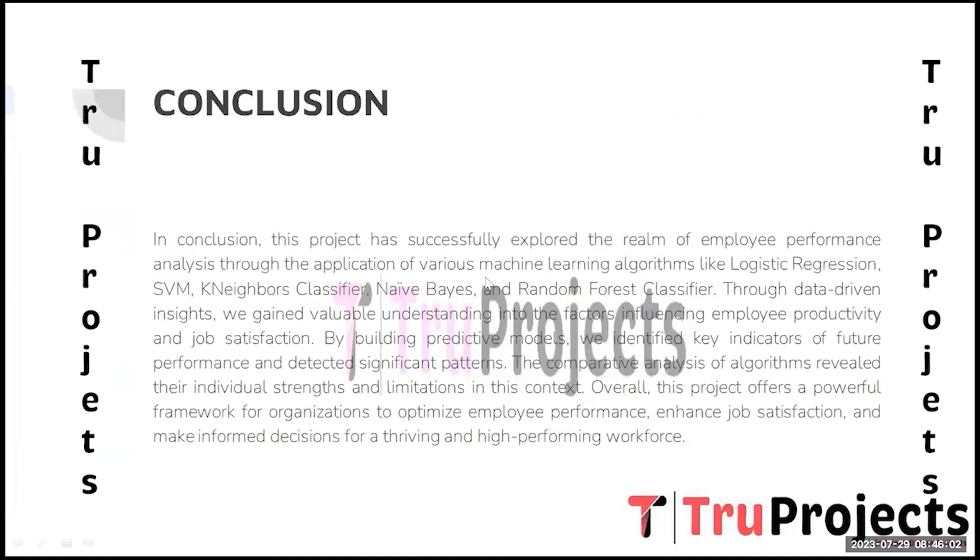In conclusion, this project has successfully explored employee performance analysis through the application of machine learning algorithms including logistic regression, SVM, K-nearest neighbor, Naive Bayes, and Random Forest classifier. Through data-driven insights, we gained a valuable understanding of the factors influencing employee productivity and job satisfaction. The comparative analysis of the algorithms revealed their individual strengths and limitations, offering a powerful framework for organizations to optimize employee performance and make informed decisions.